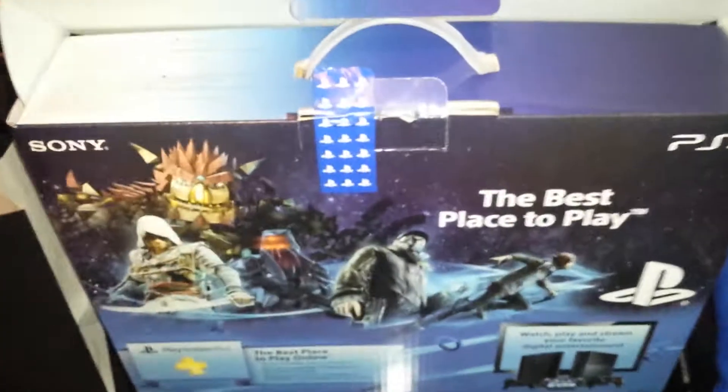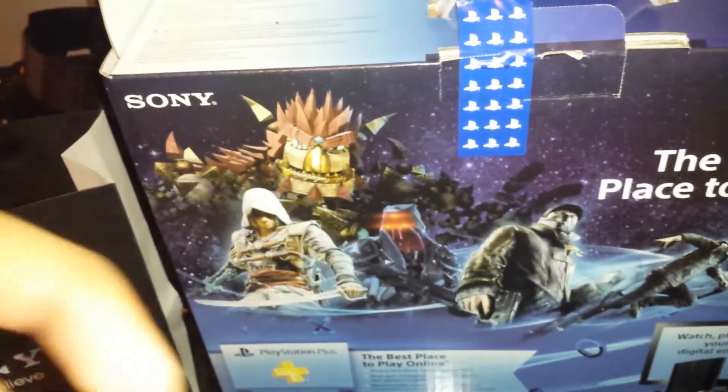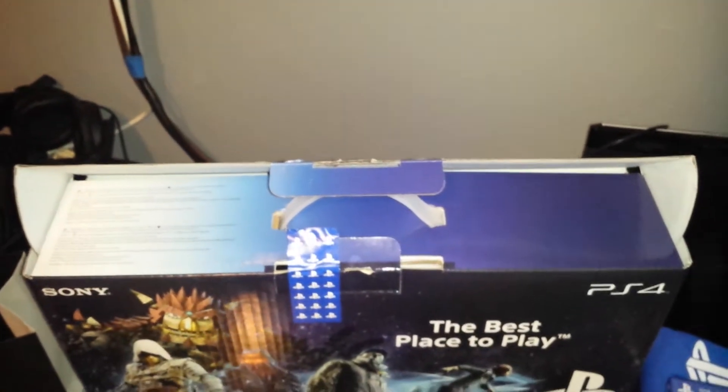Here is the back of the box. We got Infamous Second Son, Watch Dogs, Killzone, Assassin's Creed, and Knack. Here's the Sony seal, and I've already opened it, so just stay tuned.